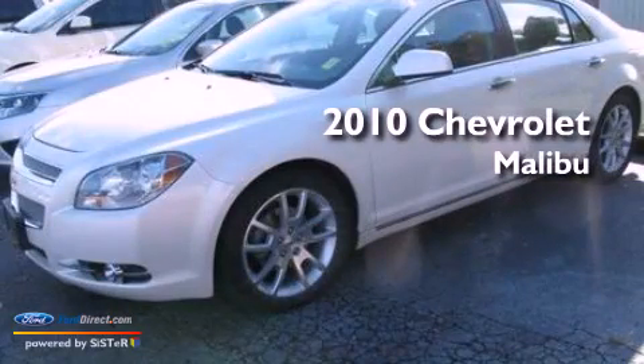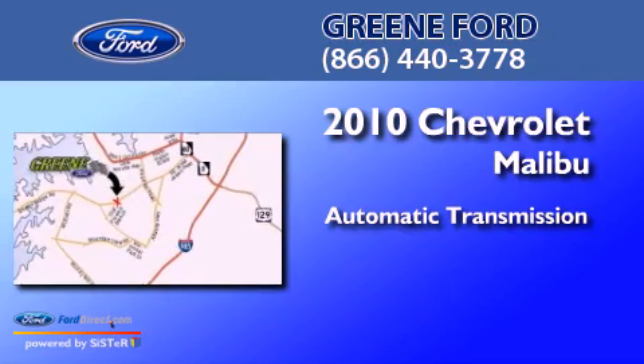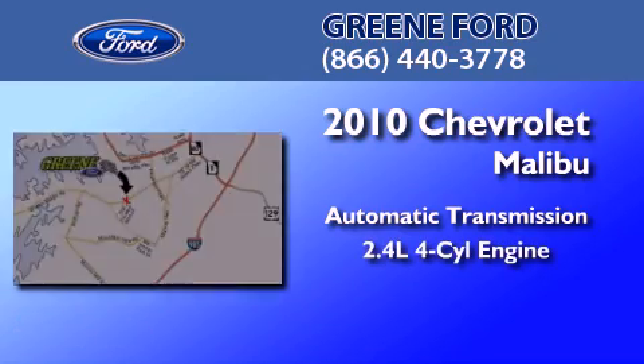This is a 2010 Chevrolet Malibu. This car has an automatic transmission and an inline 4-cylinder engine.